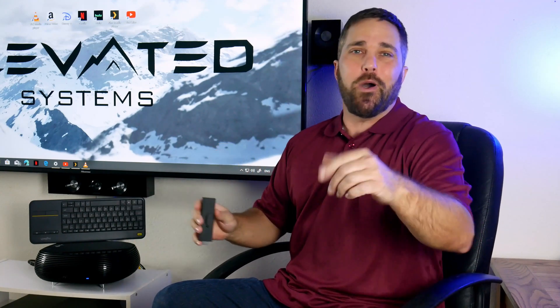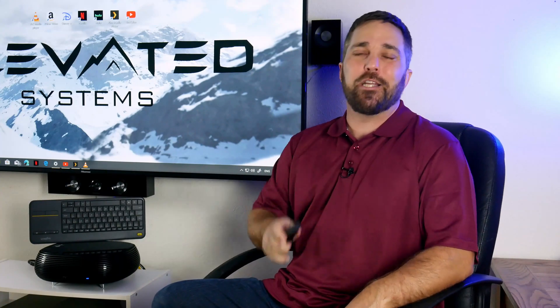Should you spend $500 plus on an HTPC when you can get most of the basic features for 50 bucks? Stay tuned because we're going to explore that today.